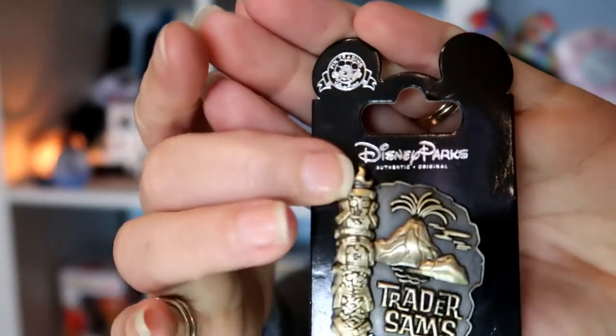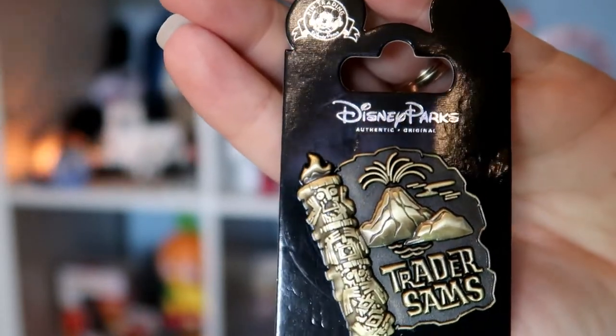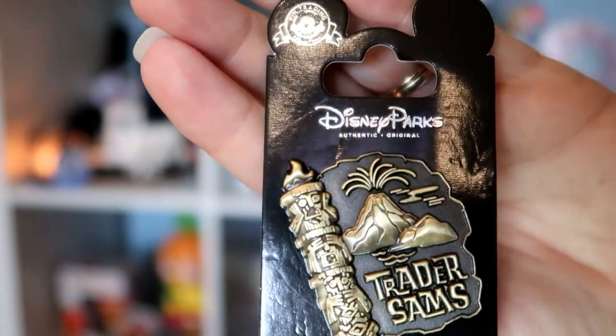Next up: show me a pen that represents heat to you. I had totally forgotten I had this pen, and that was a gimme too, so we're going to Trader Sam's on this one, guys. There's tons of heat coming out of that volcano because of all the lava. I believe this pen came out last year, 2018.